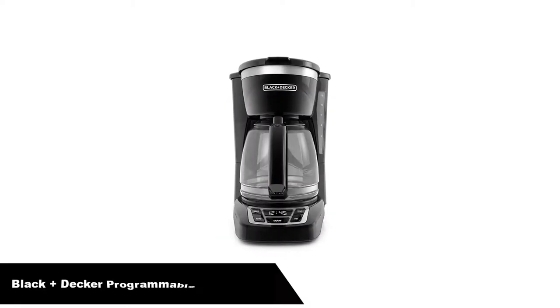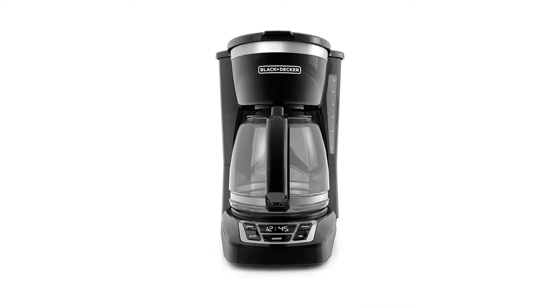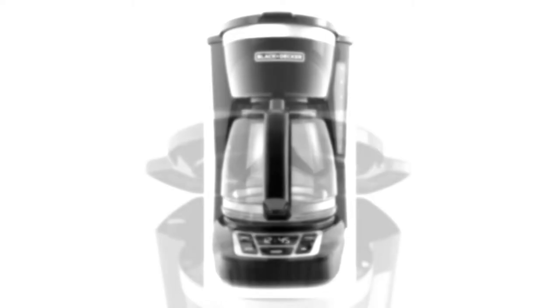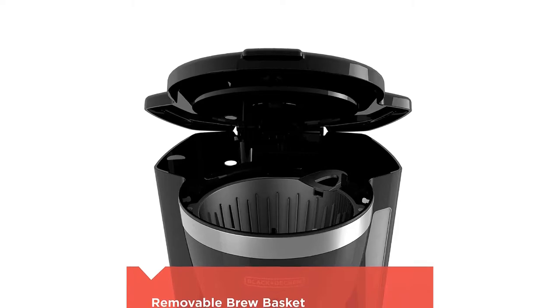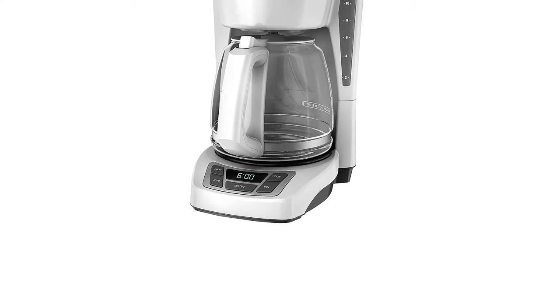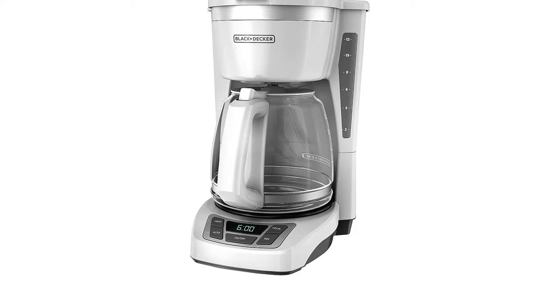Number 2. Our second best pick is the Black+Decker Programmable Coffee Maker. Brew your daily coffee fast with the Black+Decker 12-cup Programmable Coffee Maker. Quick-touch programming buttons make it easy to set the 24-hour auto-brew feature and shave some time off of your morning routine. Other useful features include sneak-a-cup technology, the 12-cup Duralife glass carafe, and a washable brew basket.